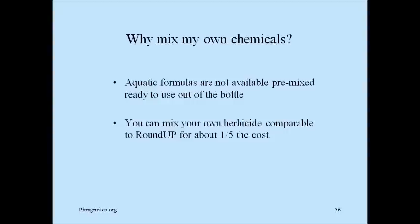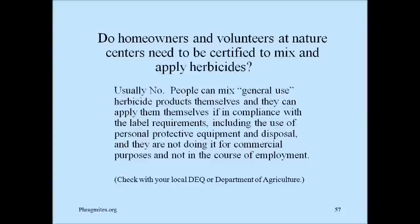Why mix your own chemicals? Aquatic formulas — those approved around water — are not available pre-mixed, ready to use out of the bottle. Also, you can mix your own chemicals comparable to a Roundup product for about one-fifth the cost. For a $15 one-gallon Roundup bottle, you can make a gallon yourself for about $3. Do homeowners and volunteers in nature centers need to be certified to mix and apply herbicides? The answer is no — you can mix and apply general-use herbicides yourself if in compliance with label requirements including personal protection equipment and disposal, and if you're not doing it for commercial purposes or in the course of your employment. I recommend you check with your local DEQ or Department of Agriculture to reconfirm this.